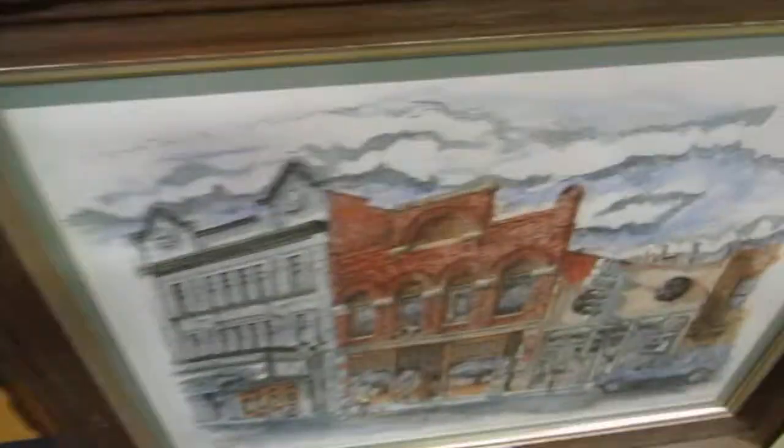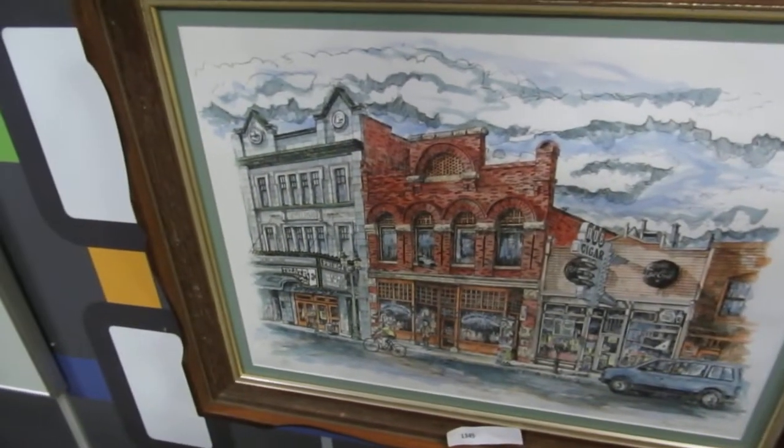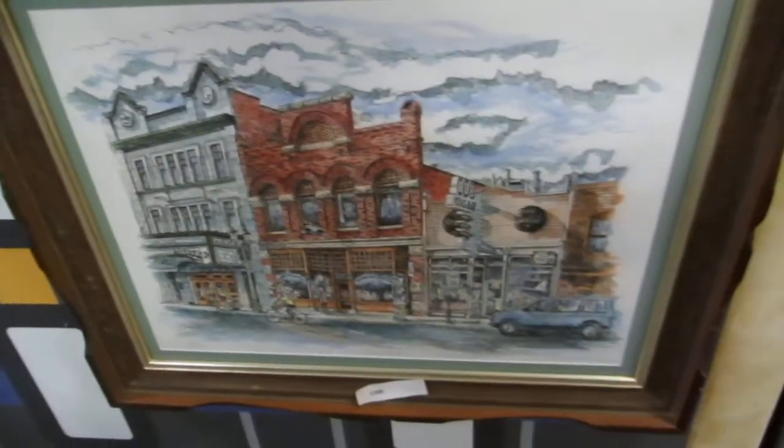This is White Ave. So I know I have a picture of White Ave — it's a Hub Cigar. I think people remember that, the old theater there — the Princess Theater. So it's a nice little print. So that's what we have this week.